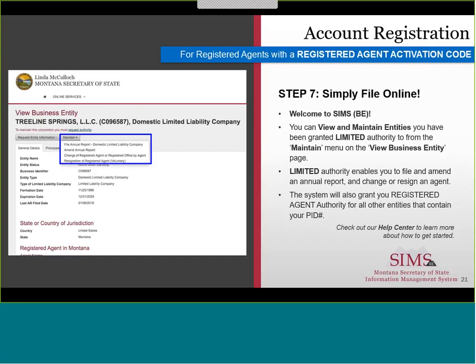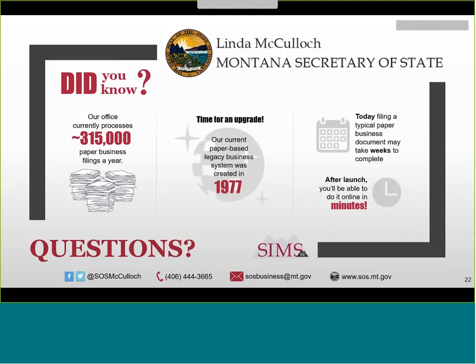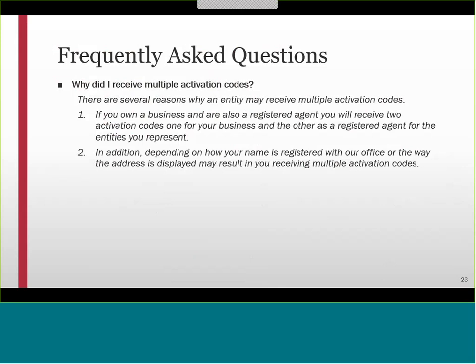That wraps up our quick overview. The next two slides highlight some frequently asked questions around the activation code mailers. Due to high call volumes, we encourage you to visit the Help Center on our website to quickly find answers to many of your SIMS BE questions. Here are some questions that we get asked a lot. Why did I receive multiple activation codes? There are several reasons why an entity may receive multiple activation codes. If you own a business and are also a registered agent, you will receive two activation codes — one for your business and the other as a registered agent for the entities that you personally represent. Additionally, depending on how your name is registered with our office or the way the address is displayed, you may receive multiple activation codes.